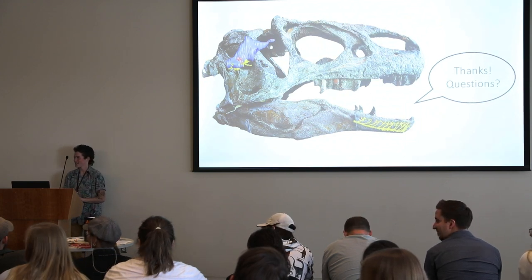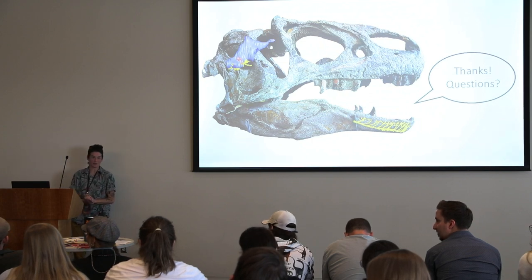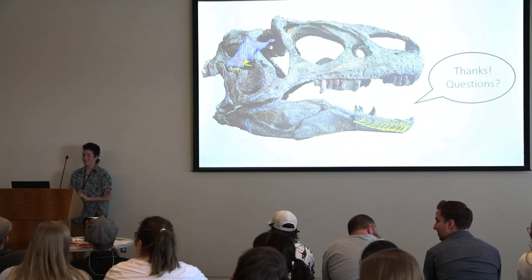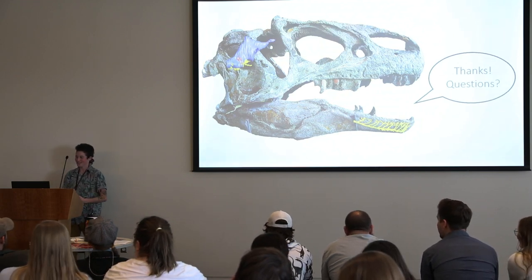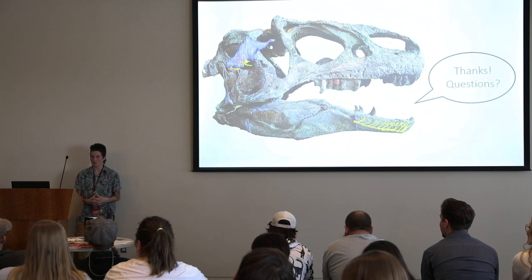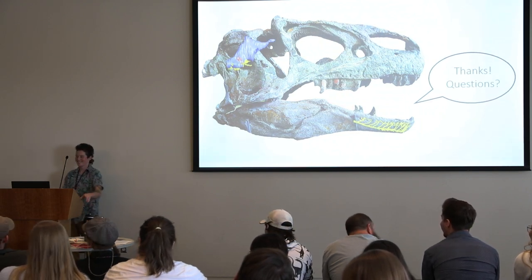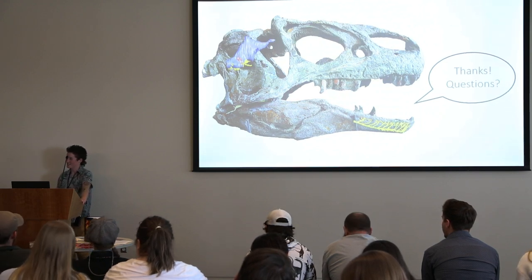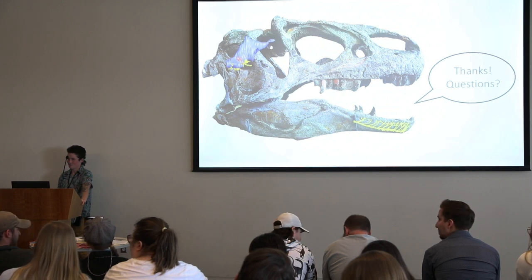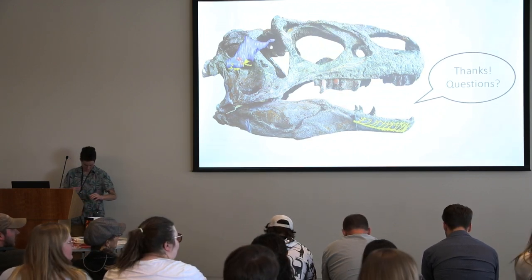Question: When was the first big mass extinction? There are so many extinctions — it depends on which groups you're talking about. The end of the Triassic is one candidate. If there are no other questions, let's thank Dr. Lester.